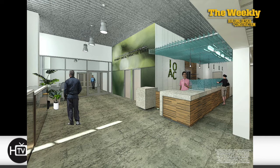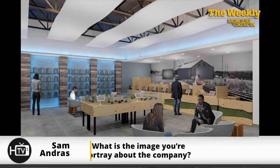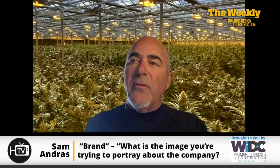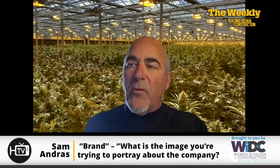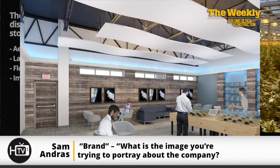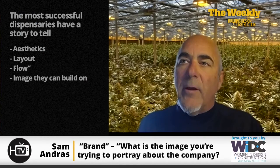Turning to dispensaries: in the early days of state adoptions there was a lot of renovation work. The most important thing to think about in a dispensary is brand — what is the image you're trying to put out there? The dispensaries that are the most successful have a story to tell, and that story is told in the aesthetics, how it's laid out, the flow of the facility. It gives them an image they can build on.